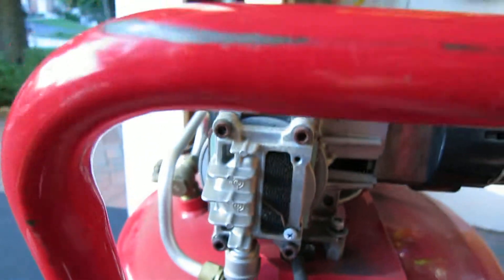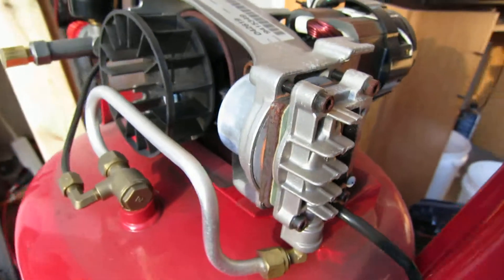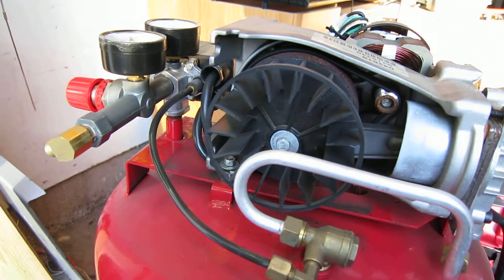I think while I'm in here I'll probably put a muffler on the intake, quiet it down just a little bit more.